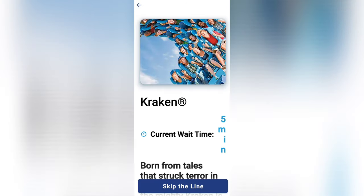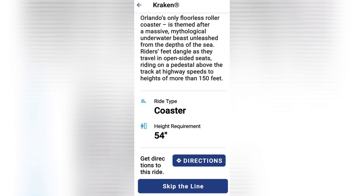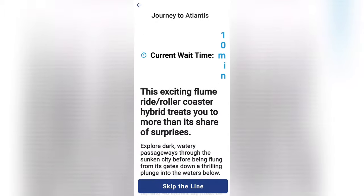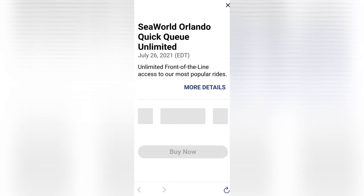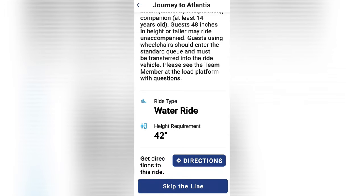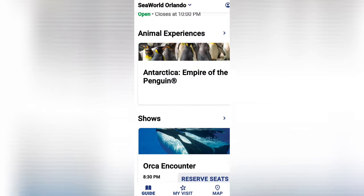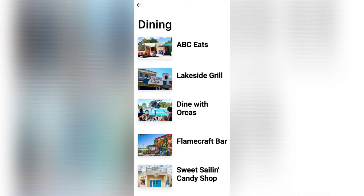If you click on 'Skip the Line,' you can purchase the unlimited Quick Queue, which helps you enjoy rides with a shorter wait. The price varies, but if you have an annual pass you may be eligible for a discount.